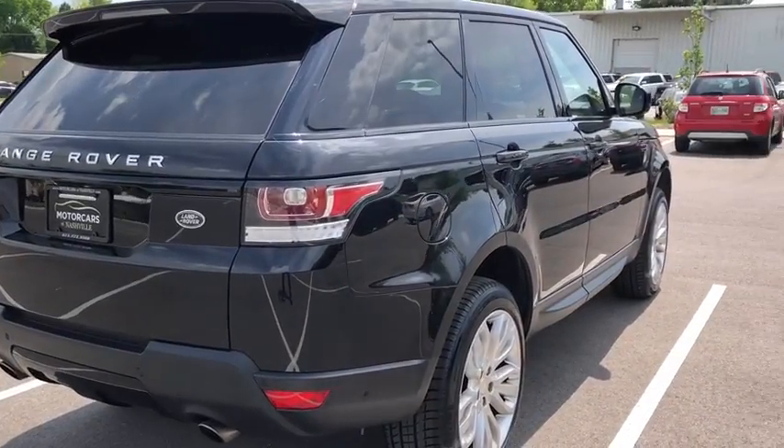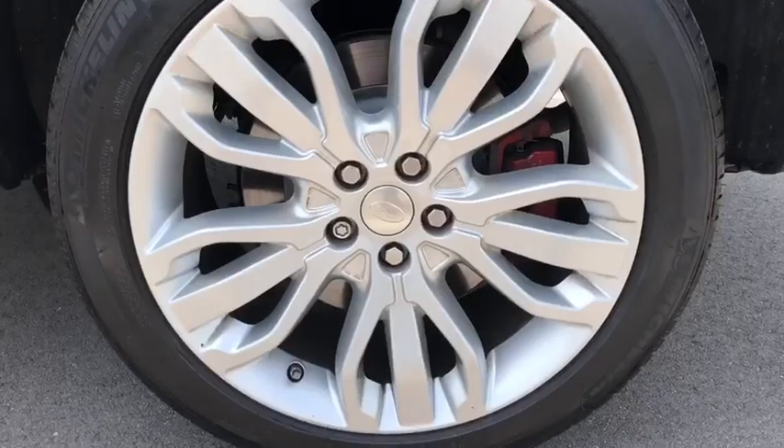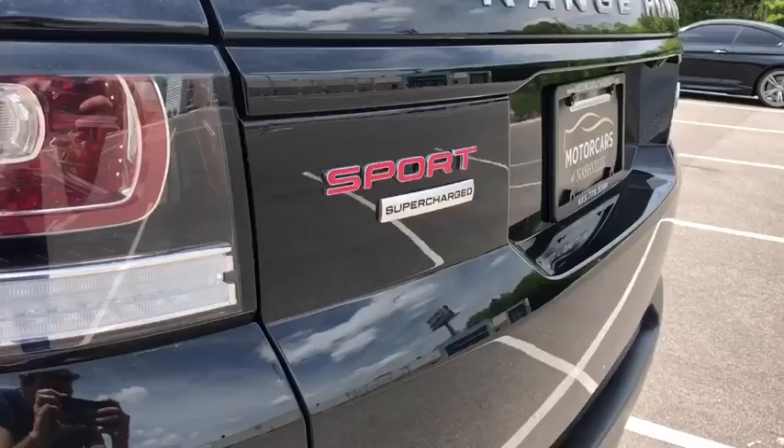Security system, clock, fog lights, CD player, side airbag, carpeted floor mats, dual zone climate control, tachometer.